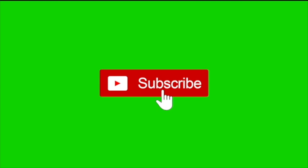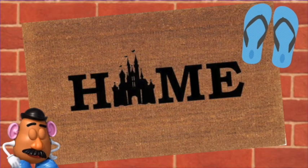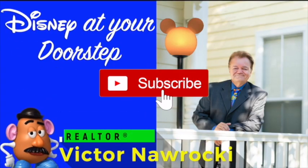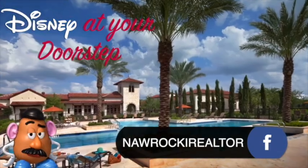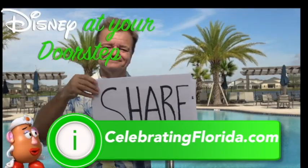For more information about this full-feature over-55 community, which features golf and a gated entry, here's my contact info. Making the dream of a Disney lifestyle a reality — I'm Victor Naraki. Contact me on Facebook at Naraki Realtor, or my website CelebratingFlorida.com. Thanks for watching Disney at your doorstep.